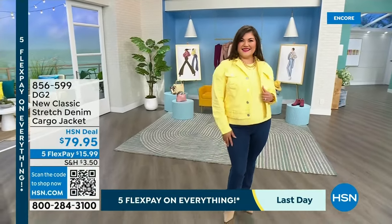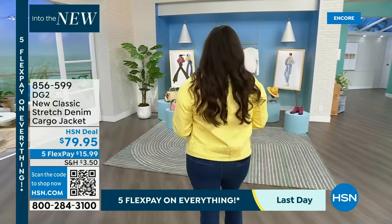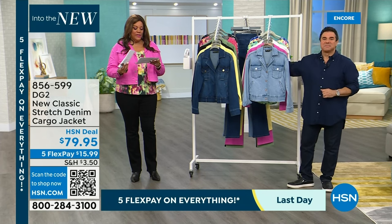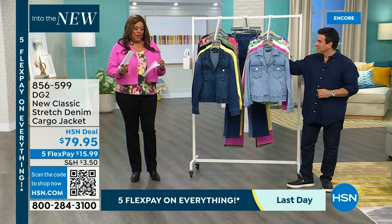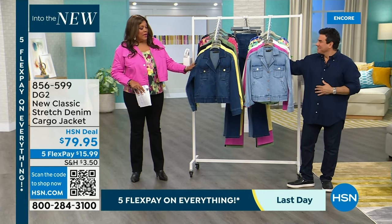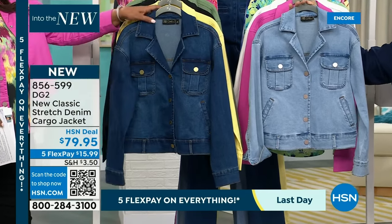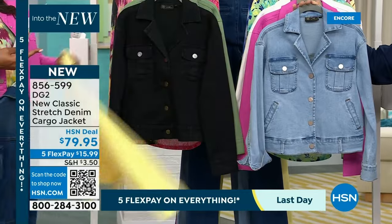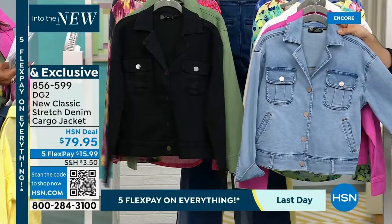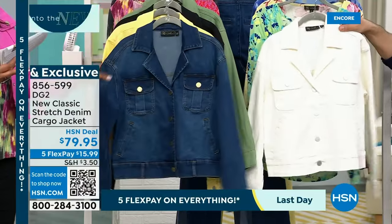If you want the matching jacket, here's the buttercream that's been on fire. It's extra small to 3X. Remember, your blue jeans are all size 0 to 24W. The cargo denim jacket comes in mid-tone, buttercream, black, basil, chambray, lilac pink, and ivory. It's a little bit more relaxed in silhouette, a little roomier in fit. But the lapel on this is incredible — that's what really shakes it up and takes a denim jacket to a different level.